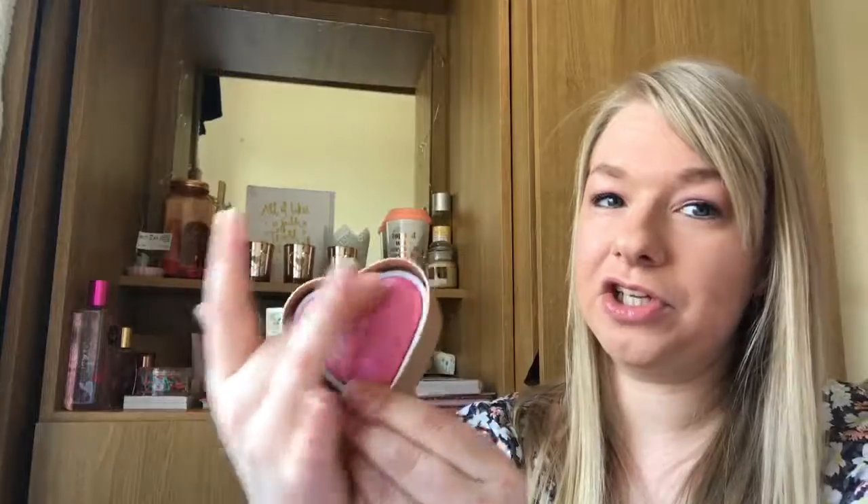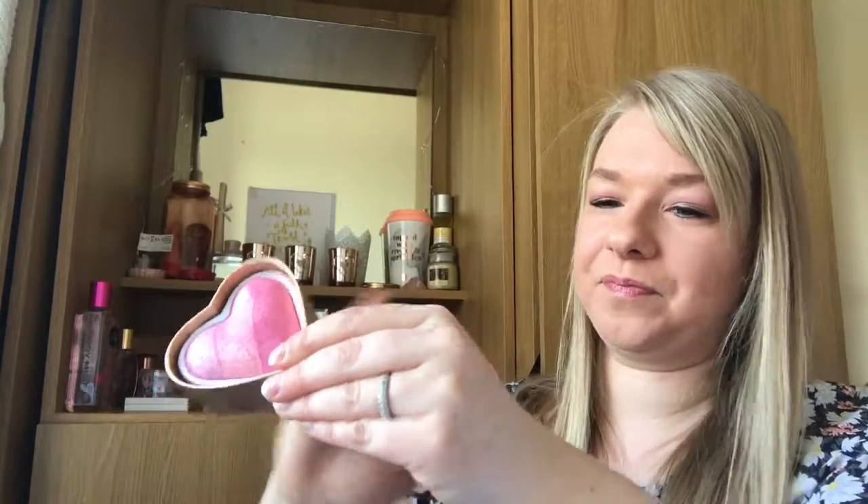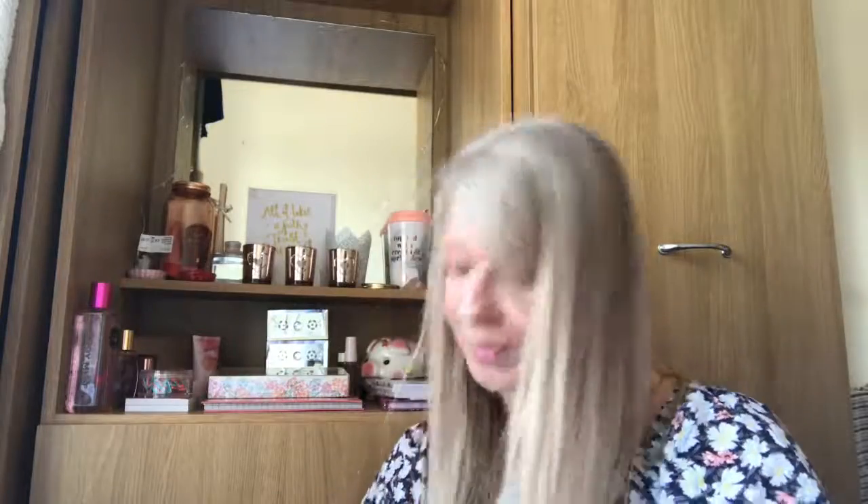I picked up a blusher — this is the Blushing Hearts by I Love Makeup. It's a really cute love heart shape and inside it's a gorgeous shimmery baked powder blush. It has a purpley tone and two pink tones — a pale pink and a bright pink. The shimmer on it is beautiful and it gives a really nice shimmery look. I think that one was from Superdrug.